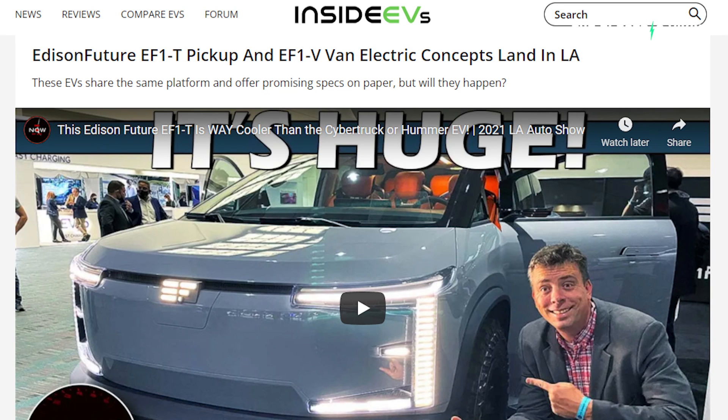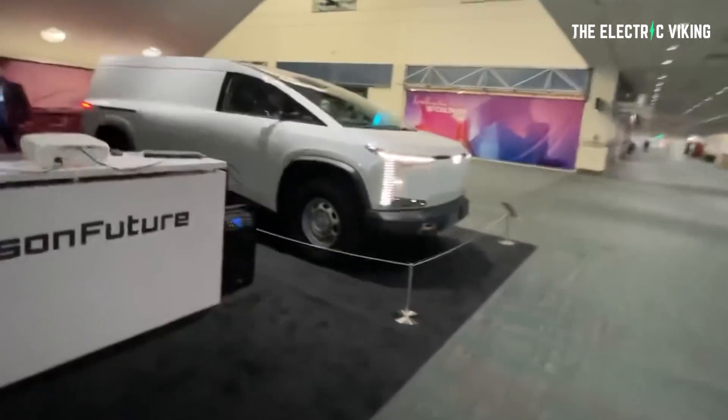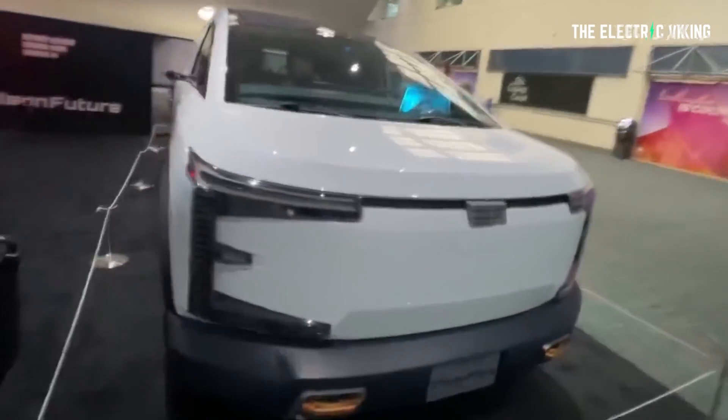Now Electric has just reported that infant EV brand Edison Future debuted two truck concepts at the LA Auto Show this year, aiming to bring both models to market in 2025. Too late in my view, but it still might work. Hopefully they can accelerate that timeline because we need them sooner — and by then, I think there'll be a bit of market saturation.